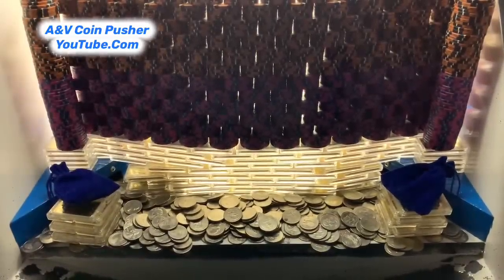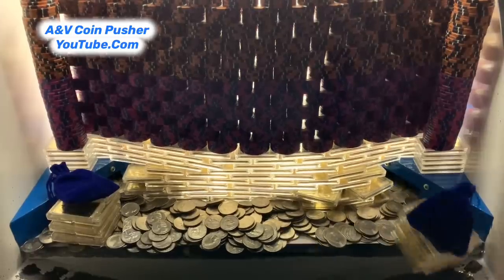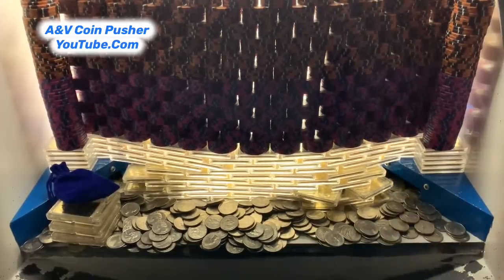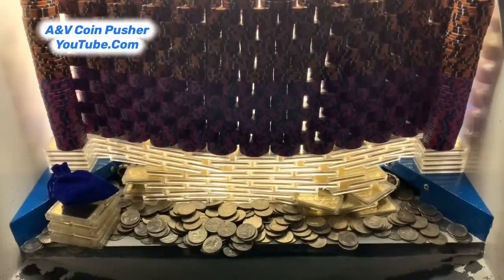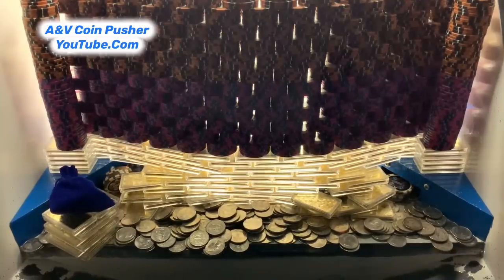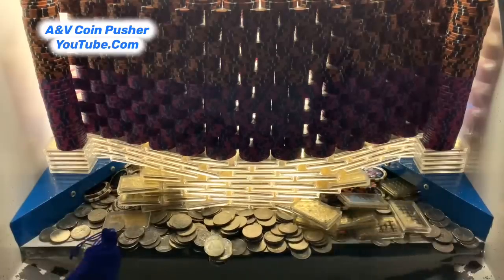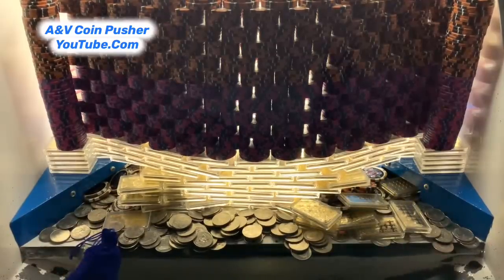ANB coin pusher has returned. Let's keep it pushing. So we got about 270 quarters back. We got that gold tower on the right side and we got that blue mystery bag — that is absolutely spectacular. And we're about to get that one on the left-hand side also. That is amazing. This is pushing incredibly well today. We got that gold tower on the left.